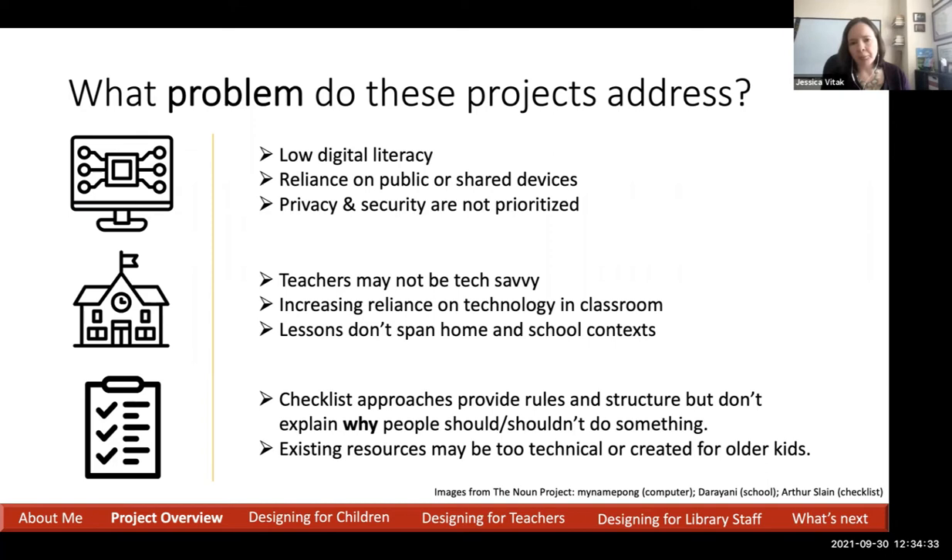When we think about the main categories of problems these two projects are addressing, there are three categories tied to technology access, how technology is used in schools, and how lessons about privacy and security are framed. When we think about technology access, we know there is widespread low digital literacy, not just among younger people but across all ages. Technology tends to evolve much faster than our ability to process and learn it, so we're always playing a game of catch-up.